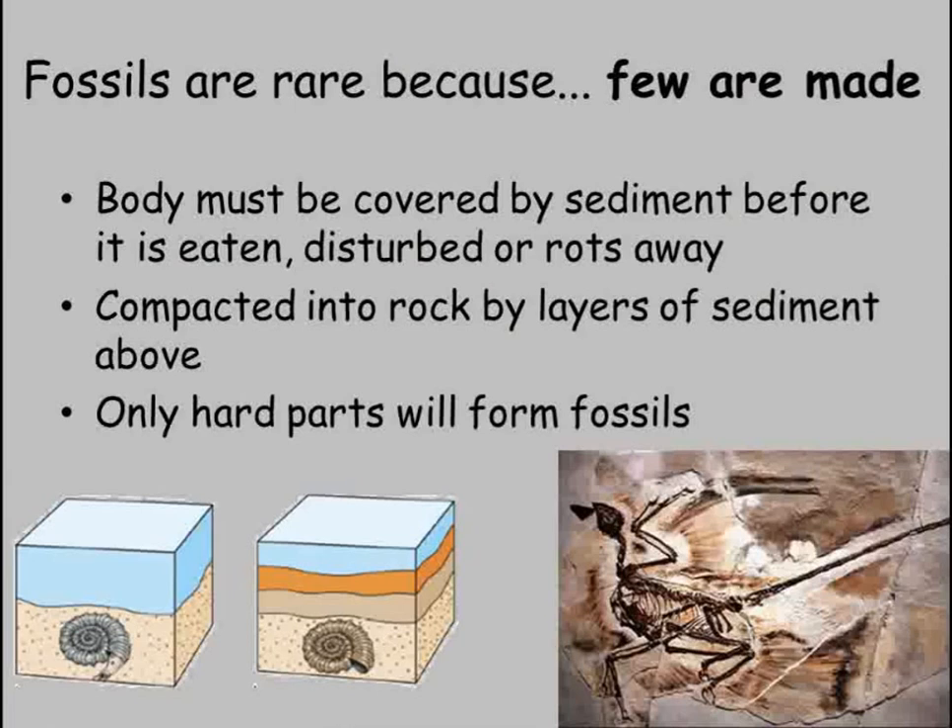So why are so few fossils made? Well, it requires certain conditions to happen for an individual to become a fossil after dying. Firstly, they need to die somewhere where they can be covered by sediment or mud very quickly, before the whole thing has been eaten, disturbed or rotted away.